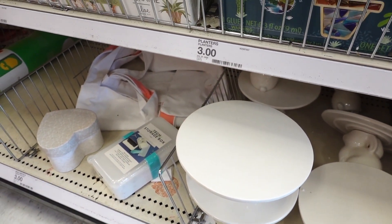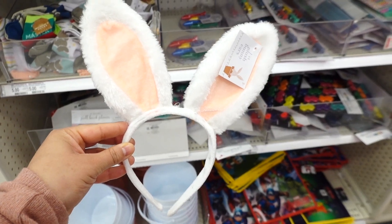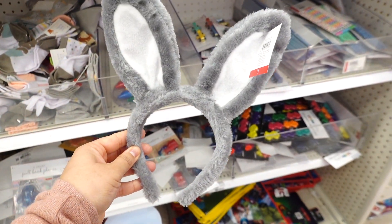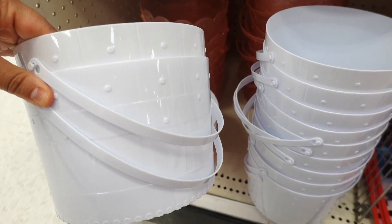I wish they had more stuff. They also have these cute little bunny ears you could wear, and these are a dollar. They also have them in gray — so cute for kids. Then they have some Easter baskets and those are a dollar.